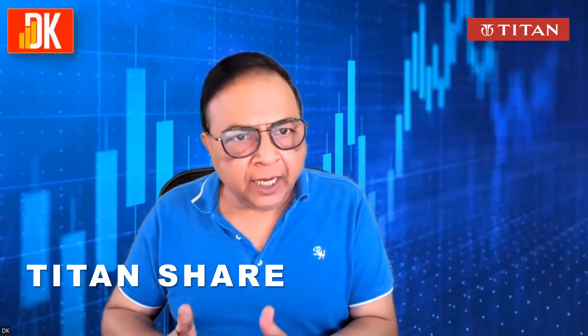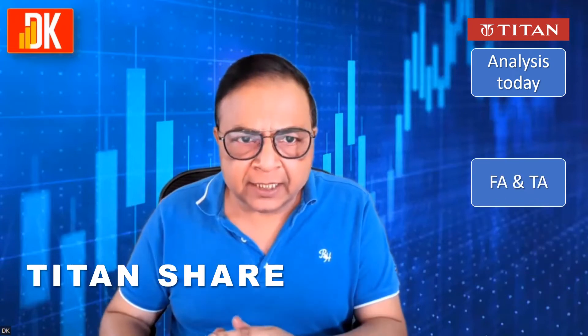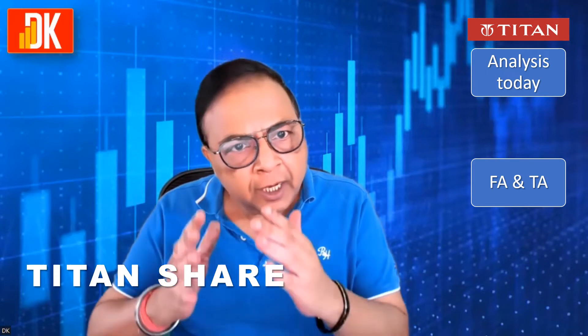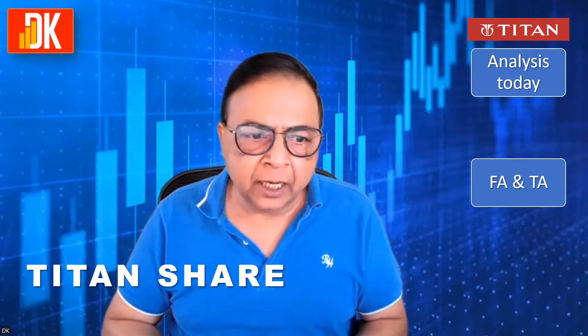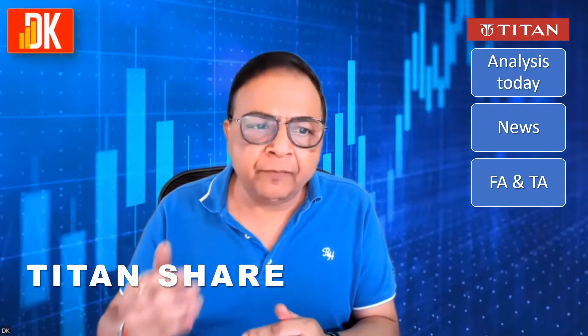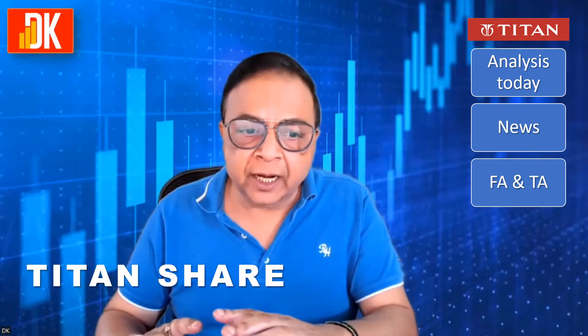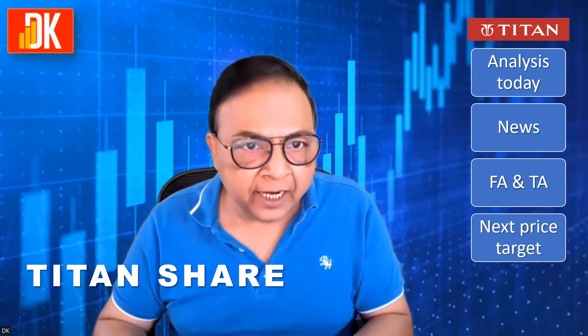We will undertake the Titan share analysis today, covering fundamental analysis and then go to the price chart for technical analysis on the Titan share price chart. Besides that, we will be covering the Titan share news and try to arrive at the Titan share next possible target.